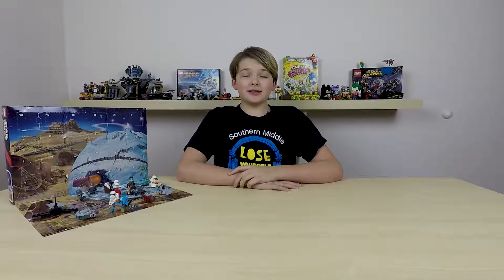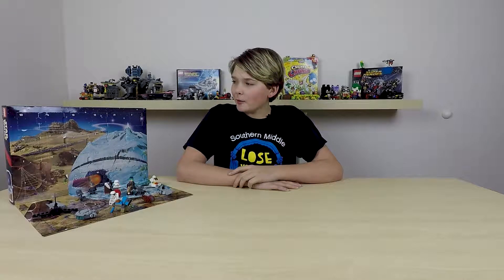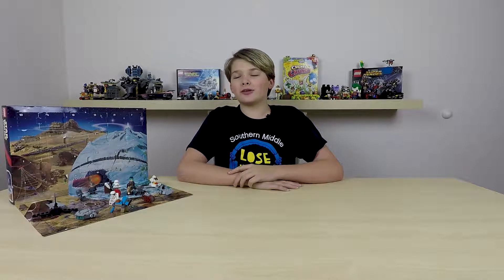Hey guys, Nimino and Stuff here, and Happy Holidays! Today we're going to be opening up the 18th day of the LEGO Star Wars Advent Calendar.